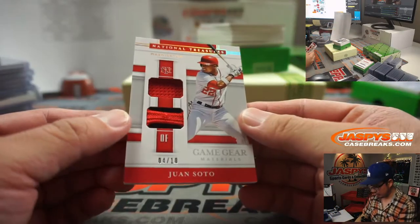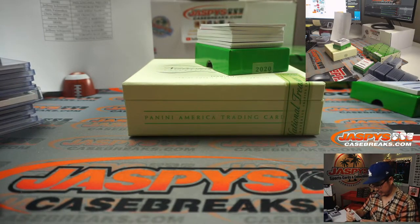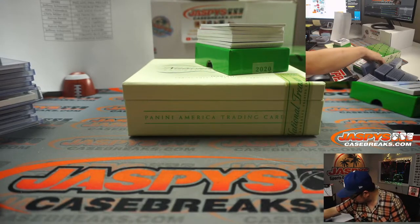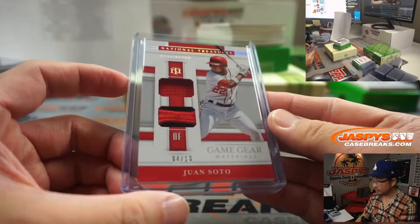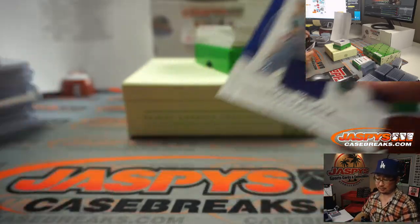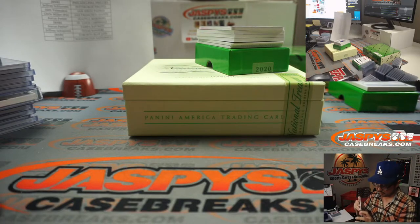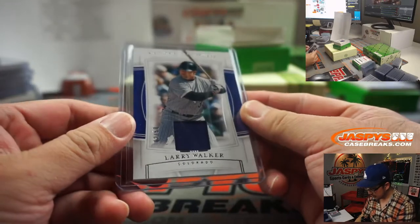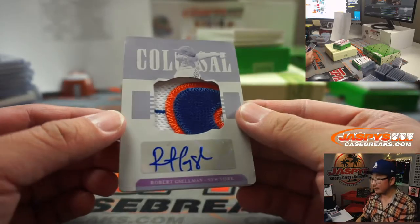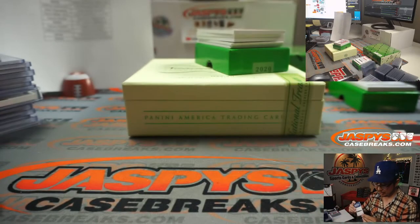4 out of 10, Juan Soto. Nice two-color dual relic game gear materials for the Nationals — Nationals for Mark Nation. 2 out of 50, Larry Walker, piece of his jersey, going to Colorado — Matthew Bodnar. And the plate — that's a nice Mets patch — Robert Gsellman, colossal relic and autograph, one of one for the Mets. Jimmy Brant with the Metropolitans.